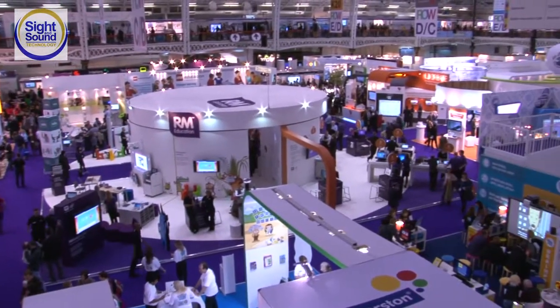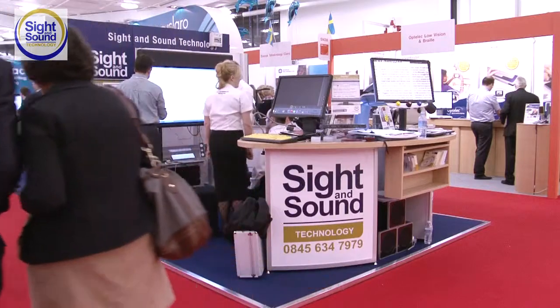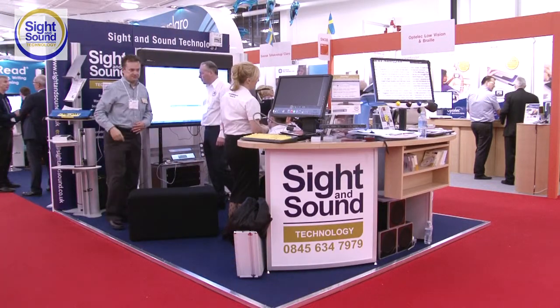We're here at BET 2012, which is the last year that BET will be at Kensington Olympia. Fantastic exhibition as usual, with hundreds and hundreds of stands. But in the SEN section, only Sight and Sound covers every single disability product that you may need. This year we've got some really exciting new products that people will be really keen to see.